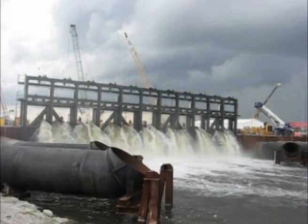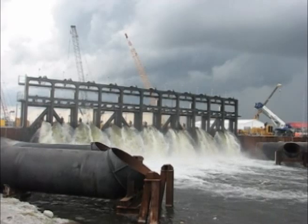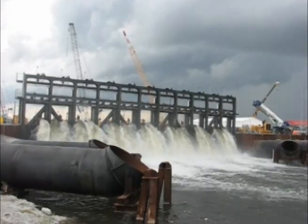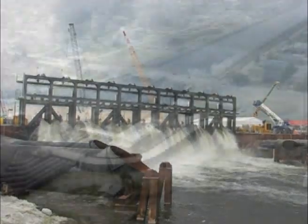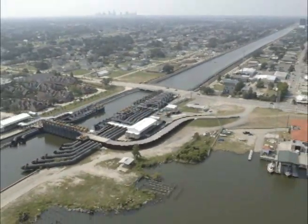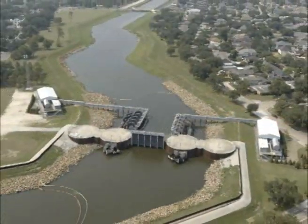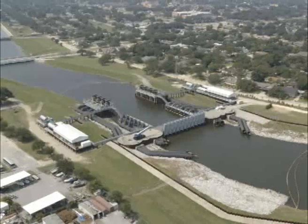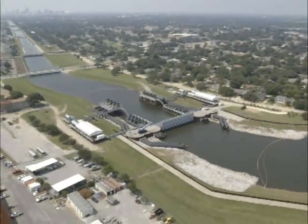The Corps is now fighting storm surge before it reaches the city or at the perimeter. Interior canals have been removed from the first line of defense by construction of floodgates and surge barriers that restrict storm surge from entering the canals. This redesign of the perimeter system has removed 68 miles of flood walls and levees from direct exposure to storm surge.